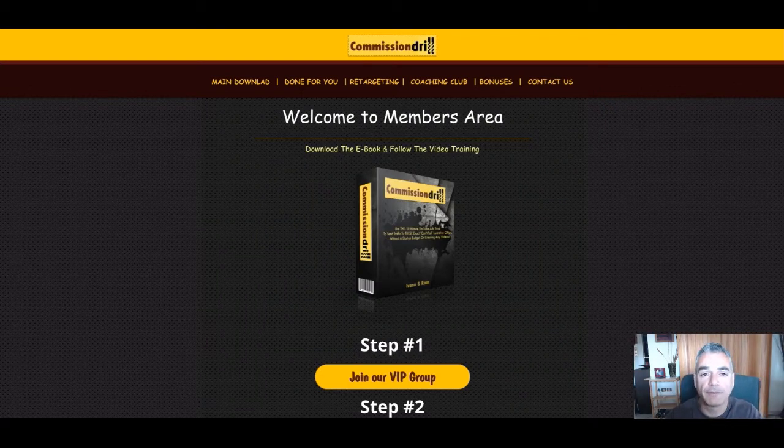Hi and welcome to Depop is living a flip-flop life. In today's episode, I want to talk to you about Commission Drill.